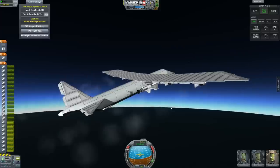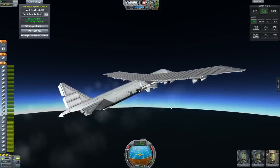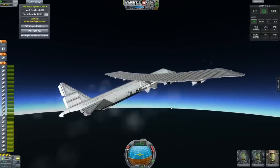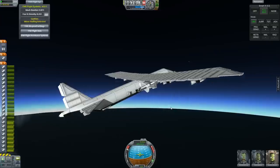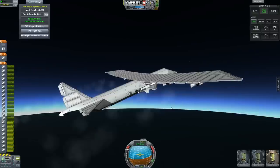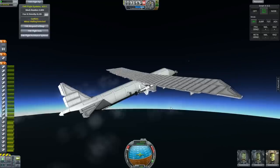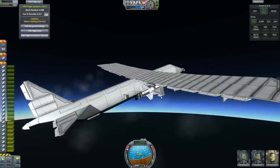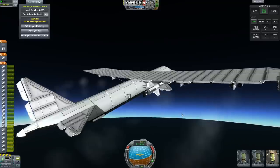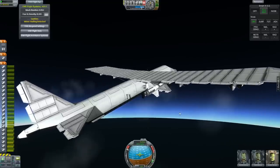Coming up on 10,000 meters. I still have the deadly re-entry mod, which you wouldn't think would matter for today's excursion — but in testing earlier, simply getting this thing up to about Mach 1.5 starts to burn off some of the control surfaces on our X-plane. So we definitely have to get as much height at lower speed as we can before we turn that rocket motor on at full blast.